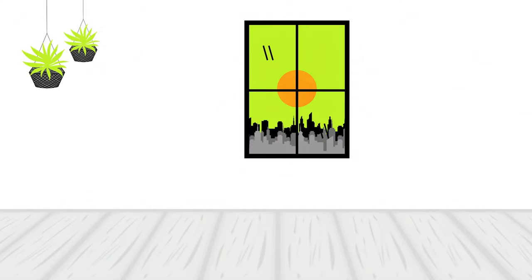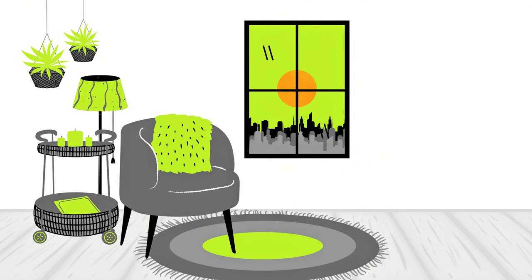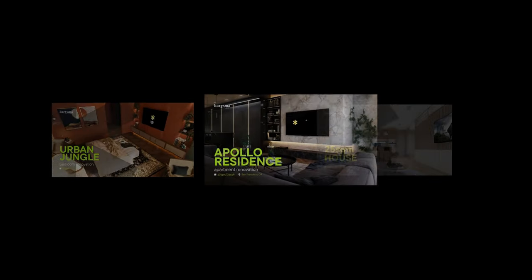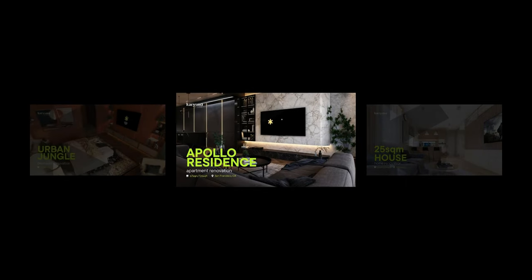In conclusion, prioritizing the creation of a nurturing home environment empowers us to thrive amidst life's whirlwind, cultivating a happier and more fulfilling lifestyle. Activate the notifications bell button and follow us on Facebook, Instagram, and TikTok to stay updated on our latest projects and design inspirations, and don't miss the opportunity for your space to be featured on our YouTube channel.